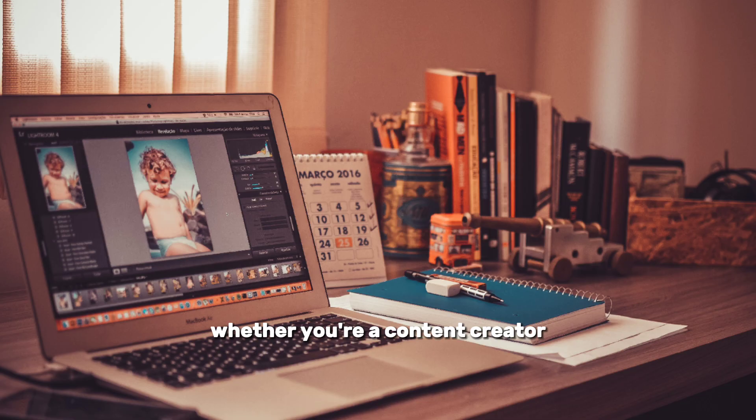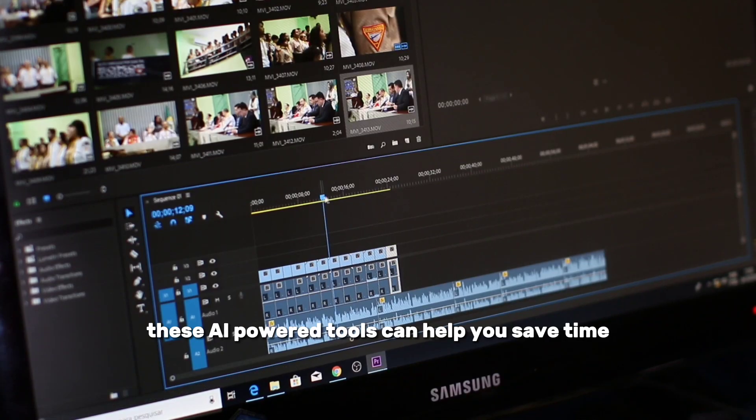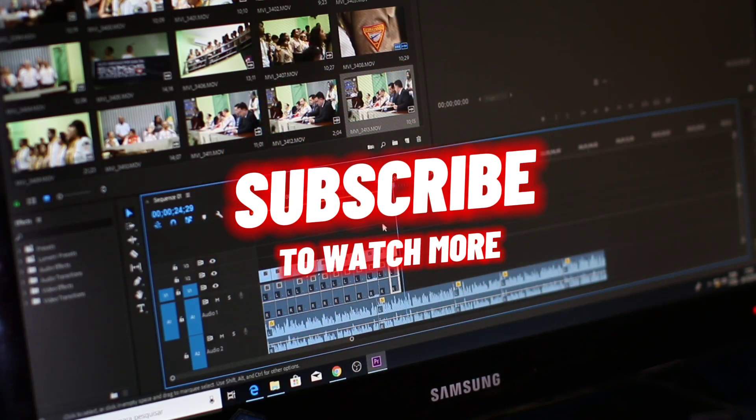Whether you're a content creator, marketer, or business owner, these AI-powered tools can help you save time, unleash your creativity, and create stunning videos. Thank you for watching, and don't forget to like, subscribe, and share this video with others.